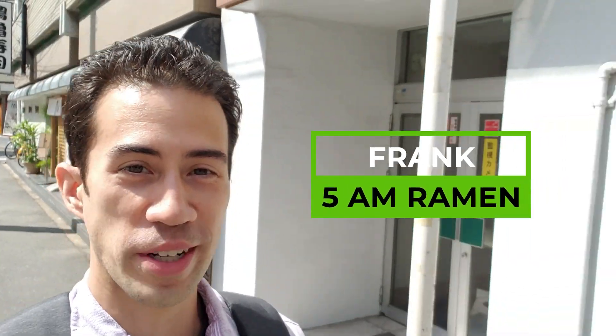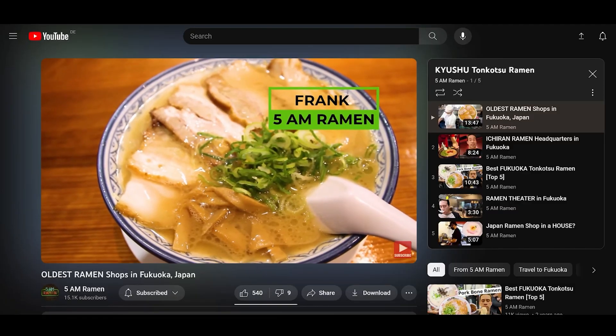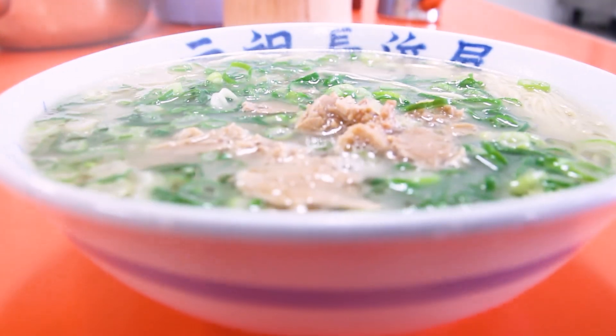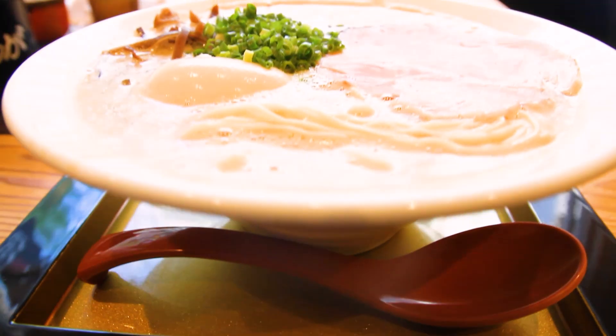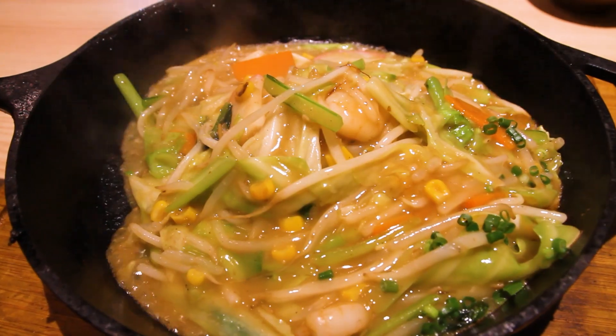What's up everybody? Frank from 5AM Ramen, and I'm showcasing more of Fukuoka City's best tonkotsu ramen. I've done several best-of-Fukuoka tonkotsu ramen videos before, but there are just too many great ramen shops here. This video is a little different because we're showcasing several different styles of tonkotsu ramen — from what they call a cappuccino tonkotsu ramen with bubbles to fried tonkotsu ramen.